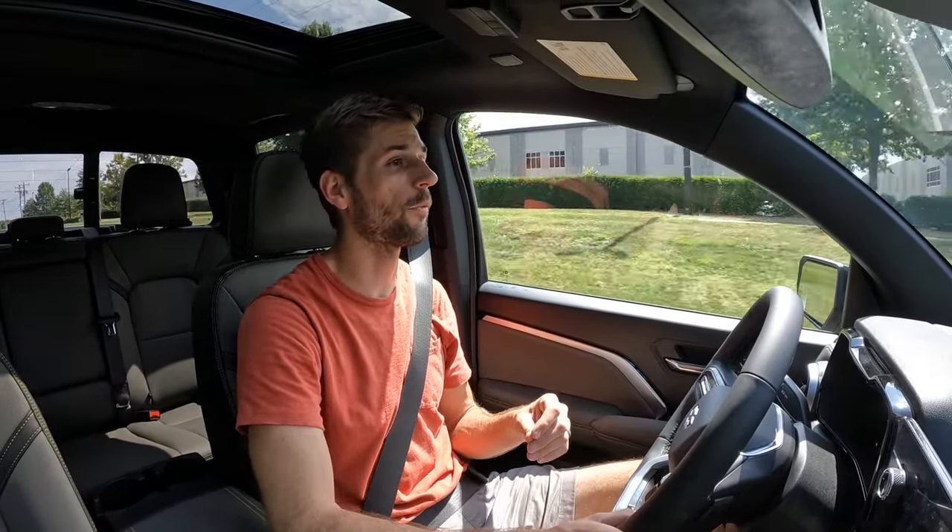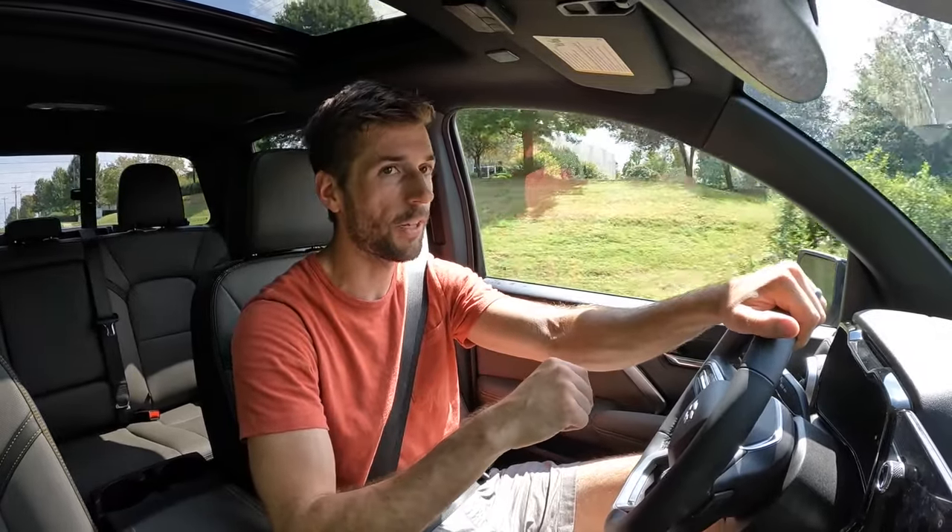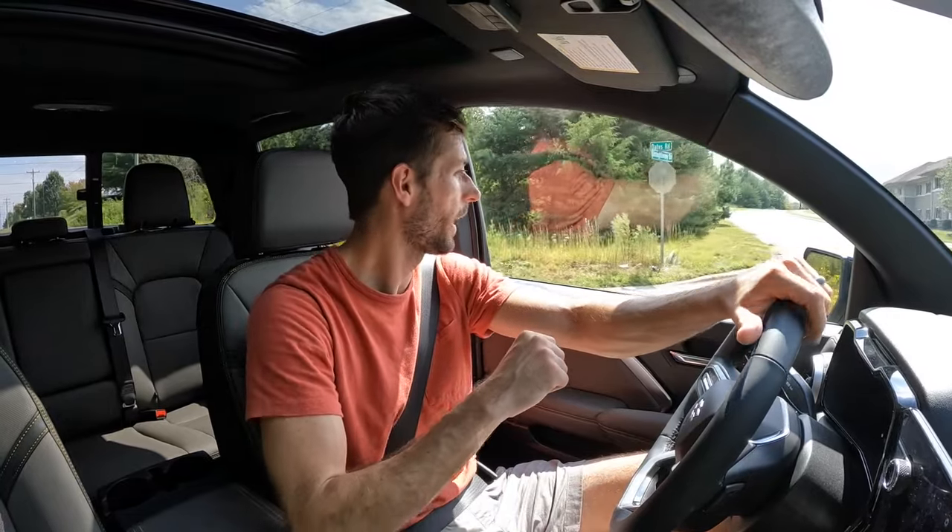Having taken a Colorado off-road previously — including an AT4 and a few others — this ZR2 is the clear standout. The lift kit, skid plates, and Multimatic suspension make it genuinely capable from the factory. The owner plans to take it off-road regularly, and it's something the reviewer would also love to put through its paces properly.